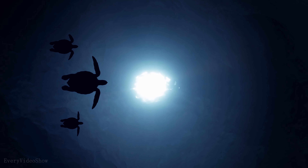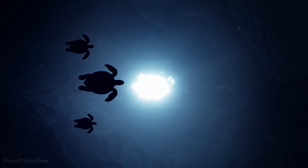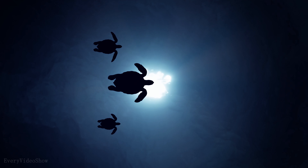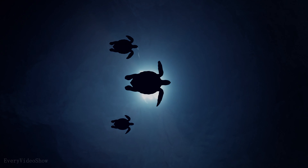People can be obsessed with discovering aliens and alien life out in space. We want to see how they would look and how they would live. But if you know where to look in the Earth's seas, you can find creatures stranger than any aliens in science fiction.